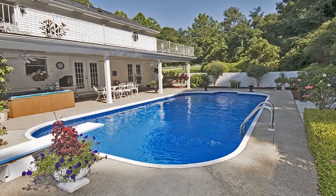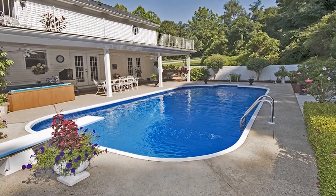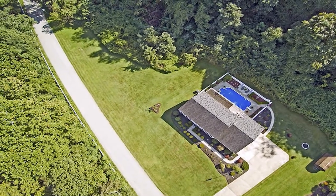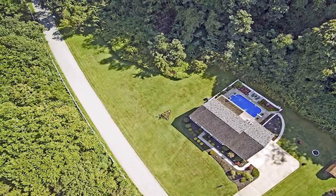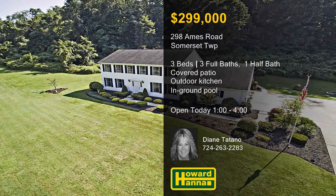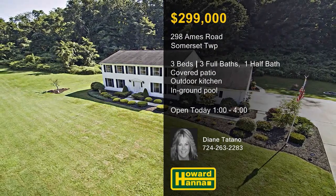The tree-lined yard is also home to a three-car attached garage with an auxiliary outdoor kitchen and a full bath. To learn more about this unique home and enjoy a full tour, visit this afternoon's open house with Diane Titano.